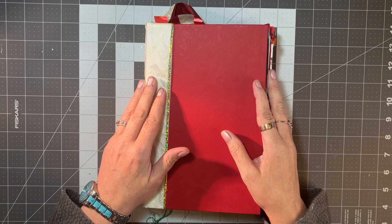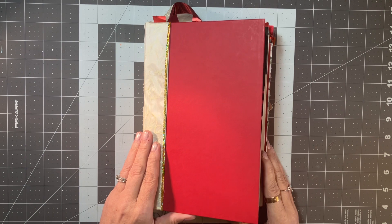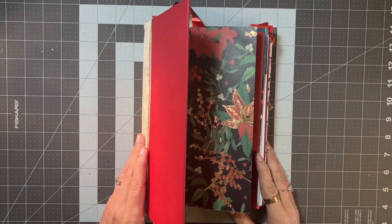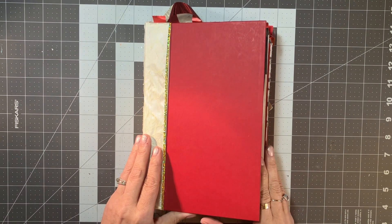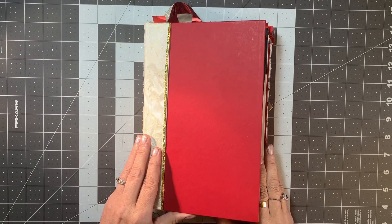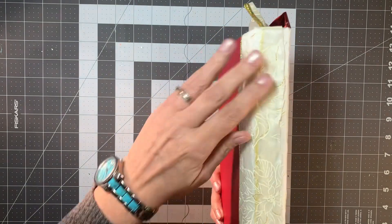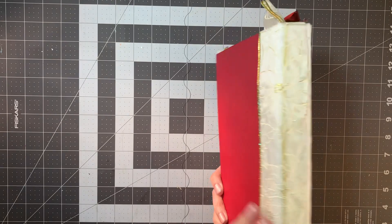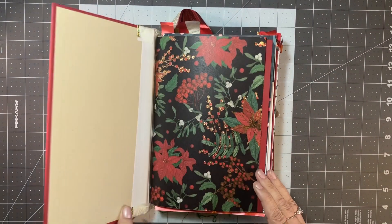I opened it and it was this beautiful journal that she had made for me — it's her first one she's ever made. She followed along with the videos. This is my Christmas present from my sister-in-law, my own personal junk journal, which is the first one anybody has ever given to me. It has a nice covered hidden spine with a pretty red cover — it's a Christmas themed journal.